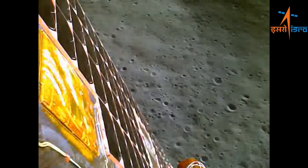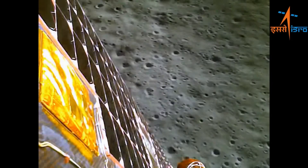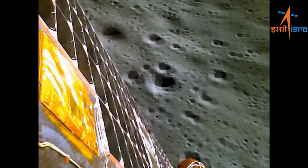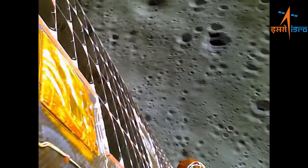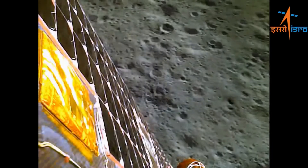On August 23, the Chandrayaan-3 lander module touched down on the lunar surface at the south pole, and the first objective of the mission — demonstration of a safe and soft landing on the lunar surface — was accomplished. This is a significant achievement and demonstrates India's expertise in space exploration.